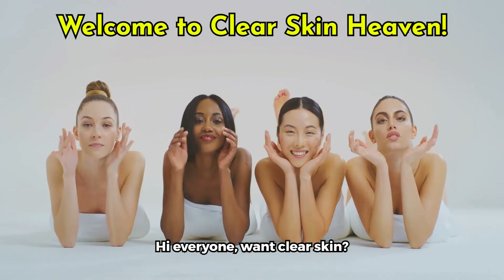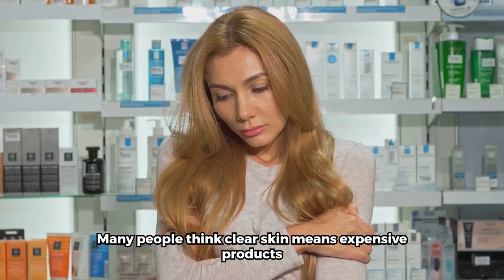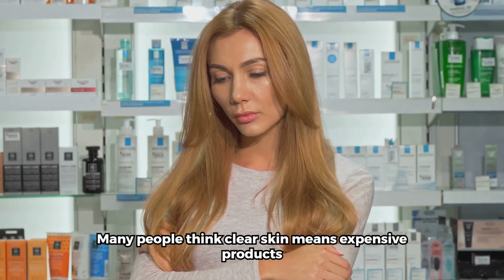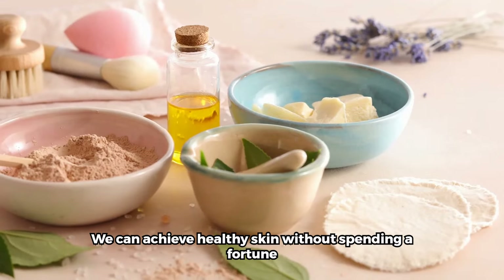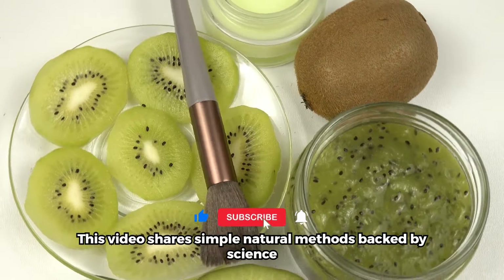Hi everyone. Want clear skin? You came to the right place. Many people think clear skin means expensive products — not true. We can achieve healthy skin without spending a fortune. This video shares simple natural methods backed by science.